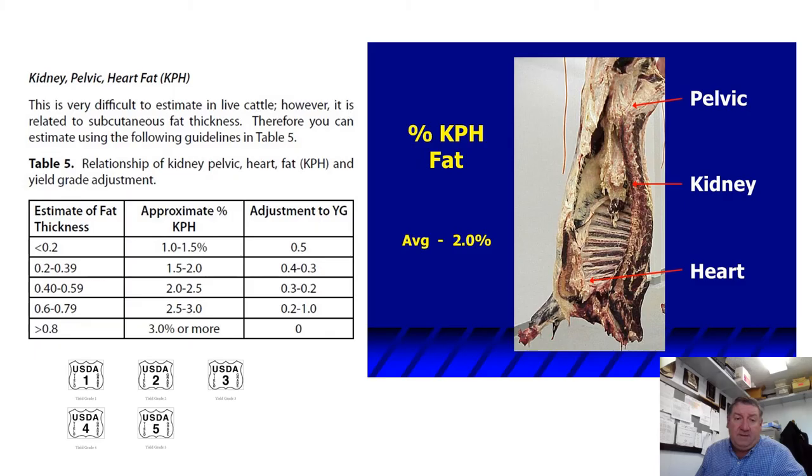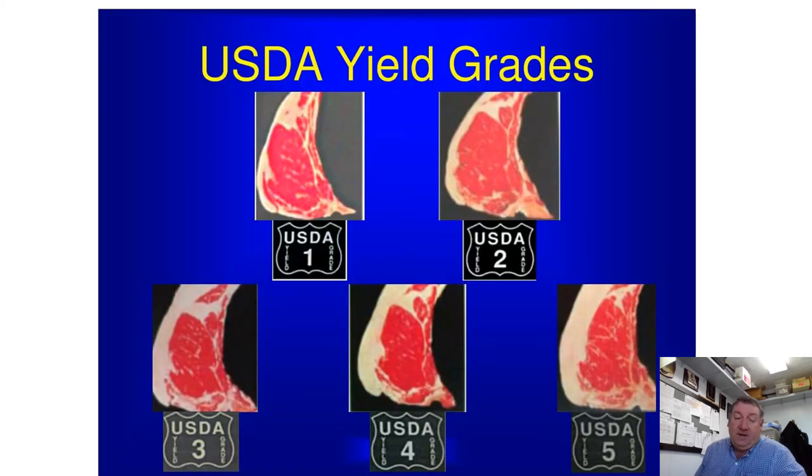The USDA standard is that a 600-pound hot carcass should have a rib eye area of 11 square inches, and for every 100 additional pounds, the rib eye requirement increases by 1.2 square inches. So a 700-pound hot carcass should have a 12.2 square inch rib eye. If it's smaller, that indicates lighter muscle and lowers the yield grade. Kidney, pelvic, and heart fat cannot be directly observed on a live animal, so external fat thickness is used as an indicator — the thicker the external fat, the higher the estimated KPH percentage.